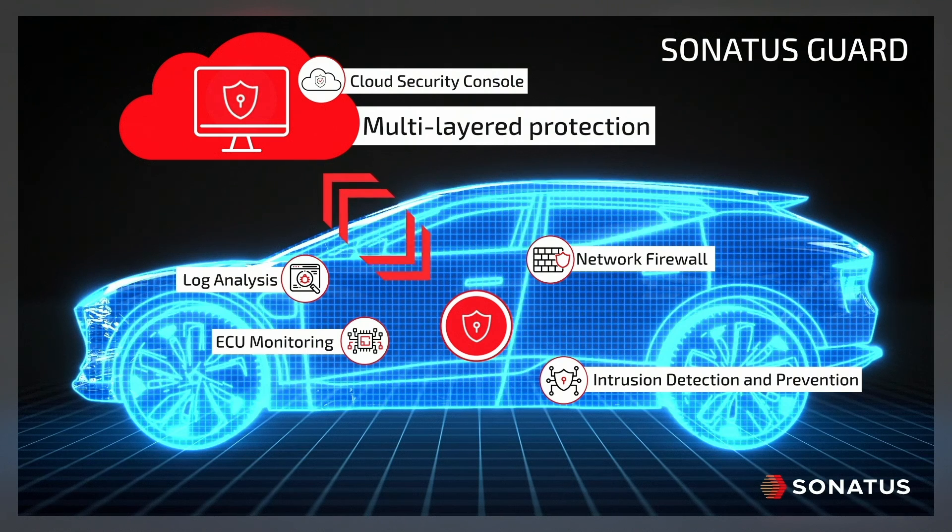Sonatus Guard ensures that adding vehicle connectivity and software doesn't sacrifice security. Its multi-layered protection mitigates threats before they escalate into major security incidents.